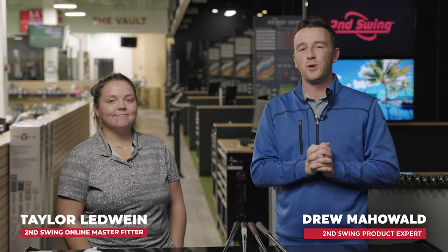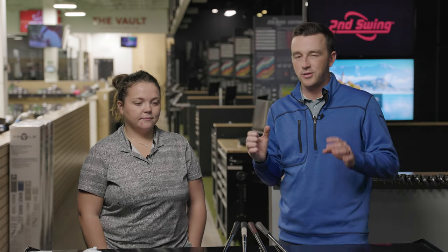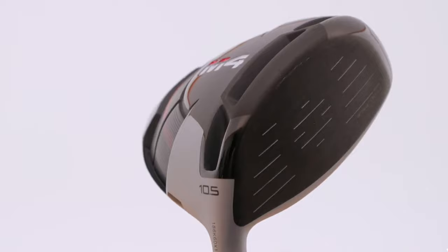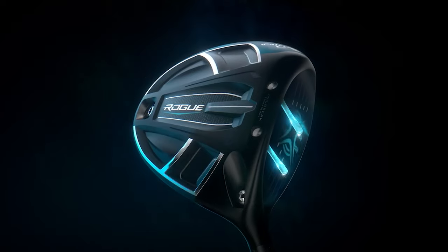Hey golfers, I'm Drew Mohova from Second Swing Golf. I'm joined by Taylor Ledwine, a master club fitter here at Second Swing. We're at the Minnetonka store in the tour van. With the new year and new products out, we also wanted to throw it back five years — this is where we were with drivers in 2018. We've got one from each of the most popular brands: the Ping G400, the TaylorMade M4, the Titleist TS2, and the Callaway Rogue.